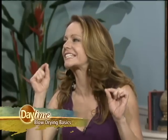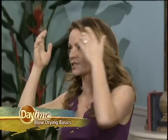Absolutely. There are a few tricks and techniques that you can actually use at home to blow dry your hair and make it look somewhat similar to how your stylist did it. I love that you said 'somewhat similar' because it's never going to look exact — you're doing it yourself as opposed to someone else doing it.